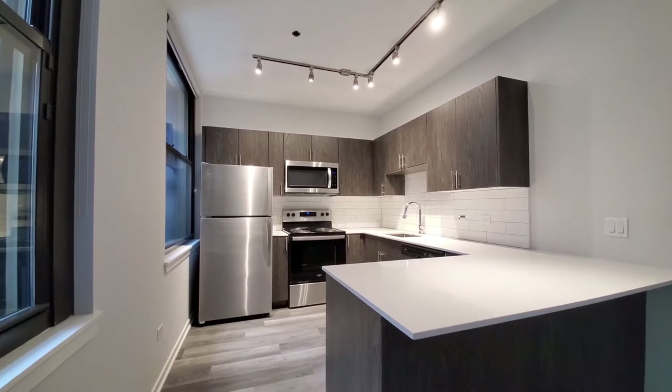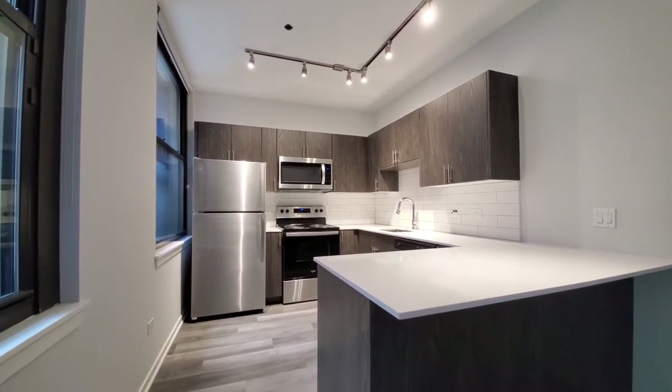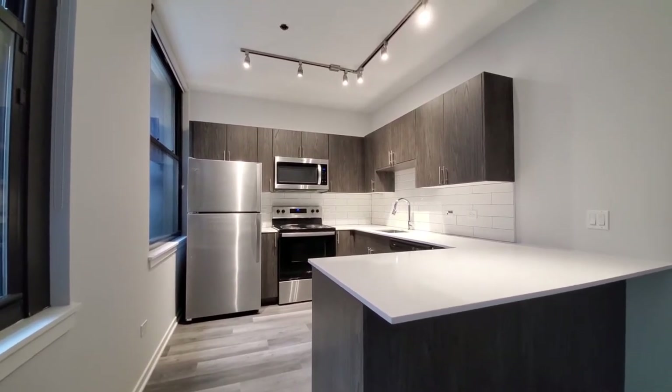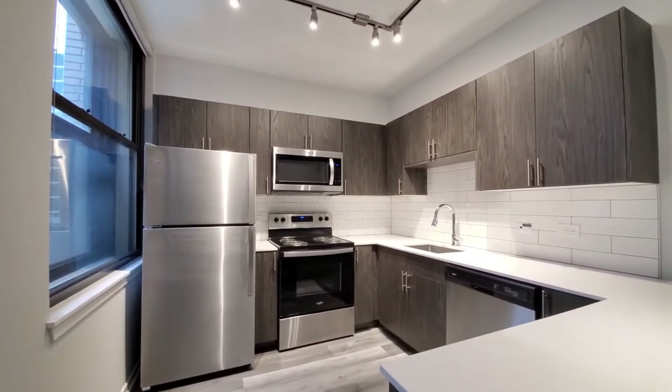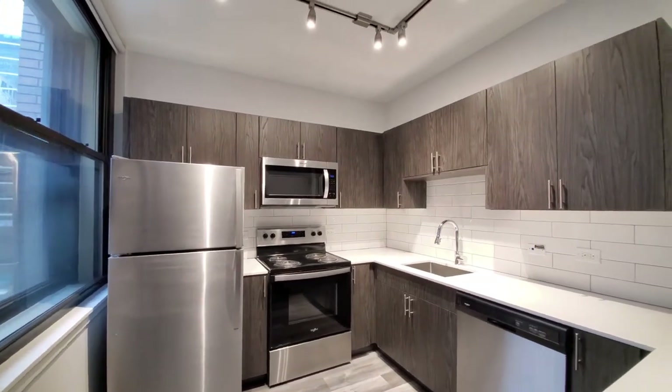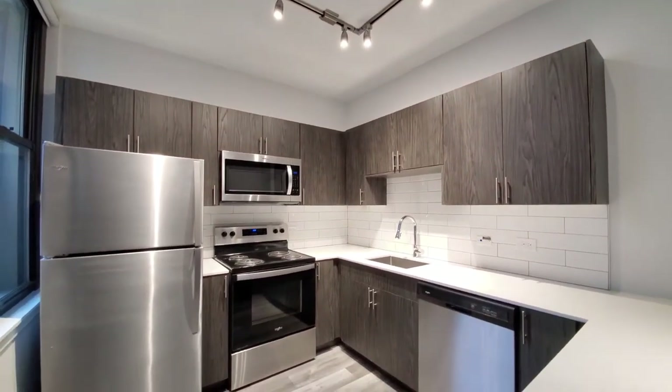Looking at an efficient U-shaped kitchen with a breakfast bar peninsula, white quartz counters, white tile backsplash, really good cabinet and counter space, and track lighting up above.